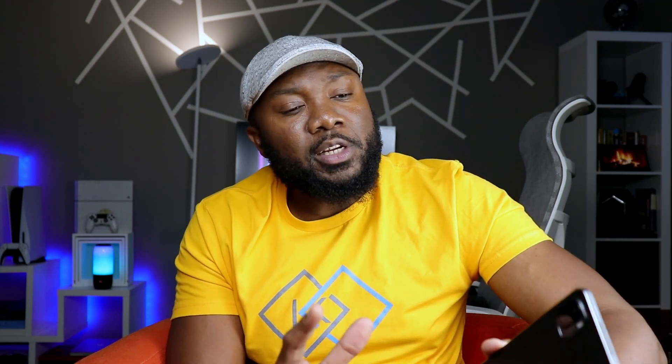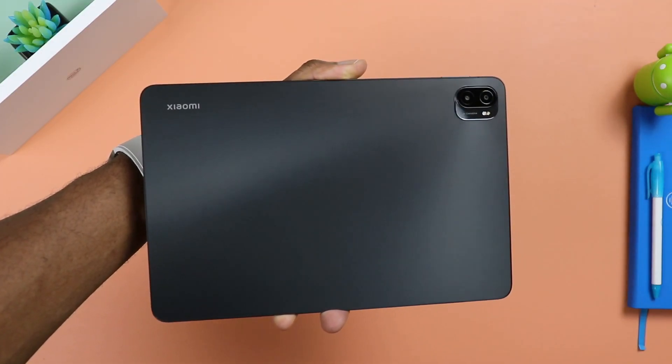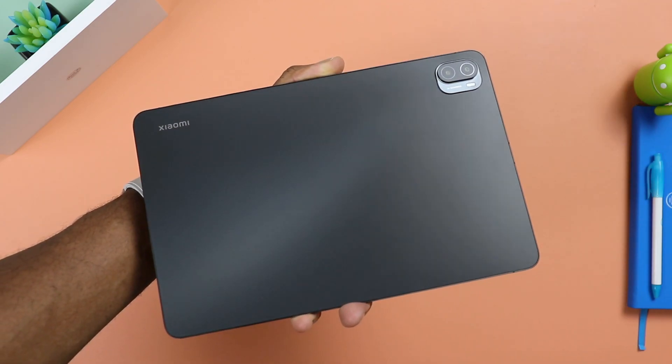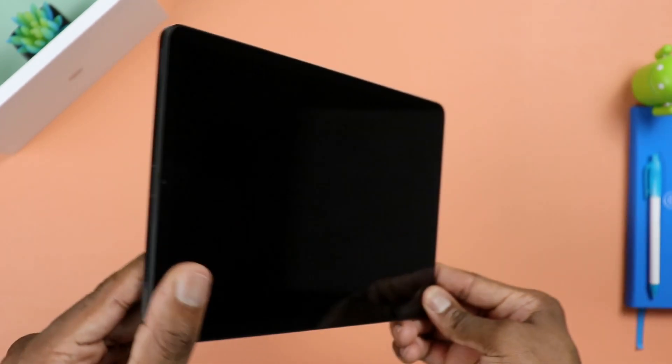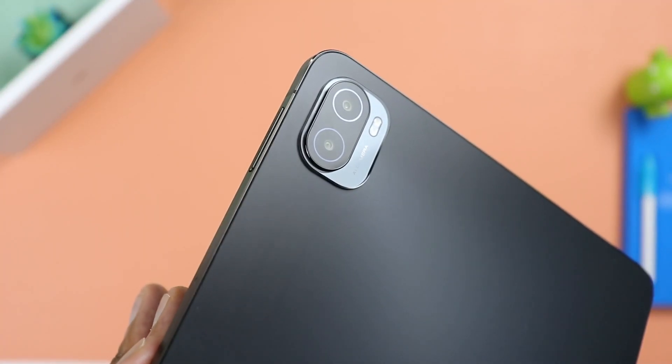My second favorite thing about this tablet is going to be the design. Sure, it has that familiar tone we see on Apple devices, but it's good to see that they built something so premium. It feels and looks like a pro tablet. It's pretty dense. You have great feature placements — from the power button that's a combo with the fingerprint sensor, to the placement of the speakers. Quite a nice speaker setup. The three pins for the official keyboard, and the camera on the back — also a very nice way to put it on this tablet.